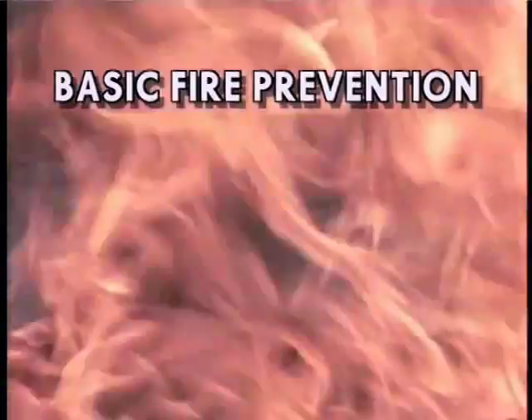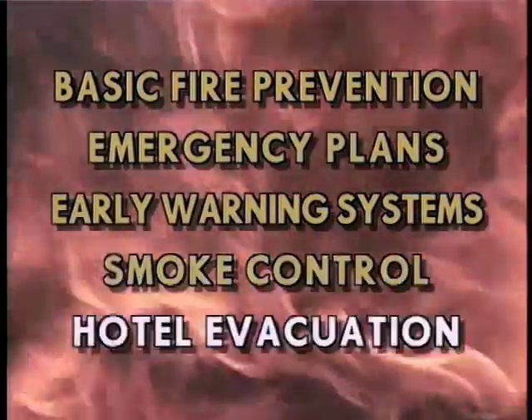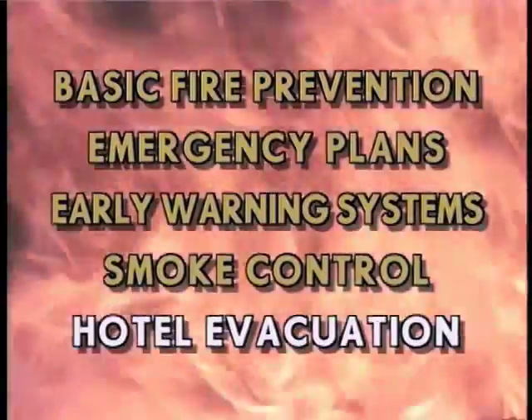In this training program, we'll discuss basic fire prevention, emergency plans, early warning systems, smoke control, and hotel evacuation. Safety is everyone's responsibility.